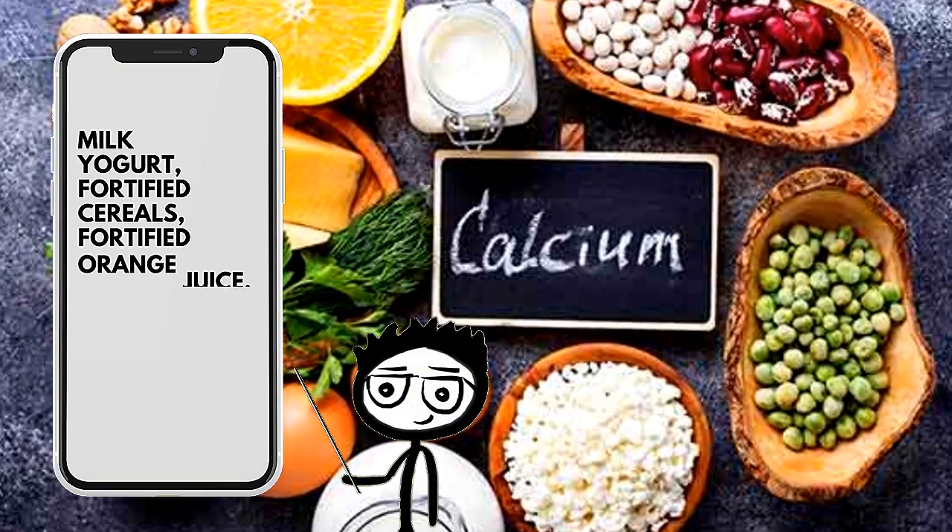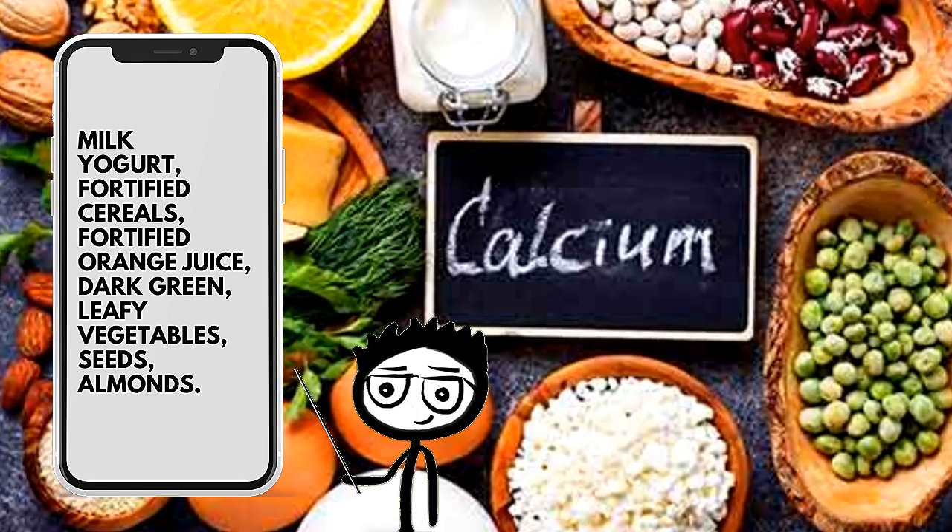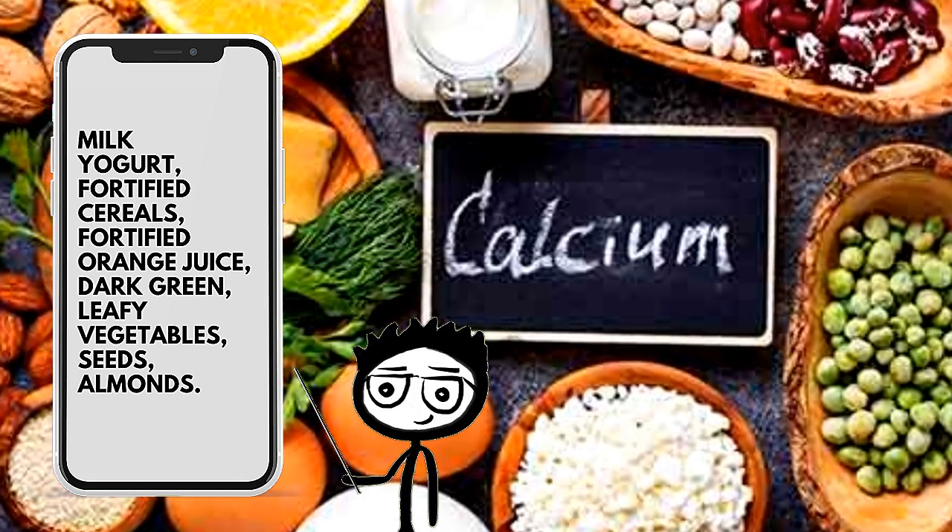Foods high in calcium include milk, yogurt, fortified cereals, fortified orange juice, dark green leafy vegetables, seeds, and almonds.